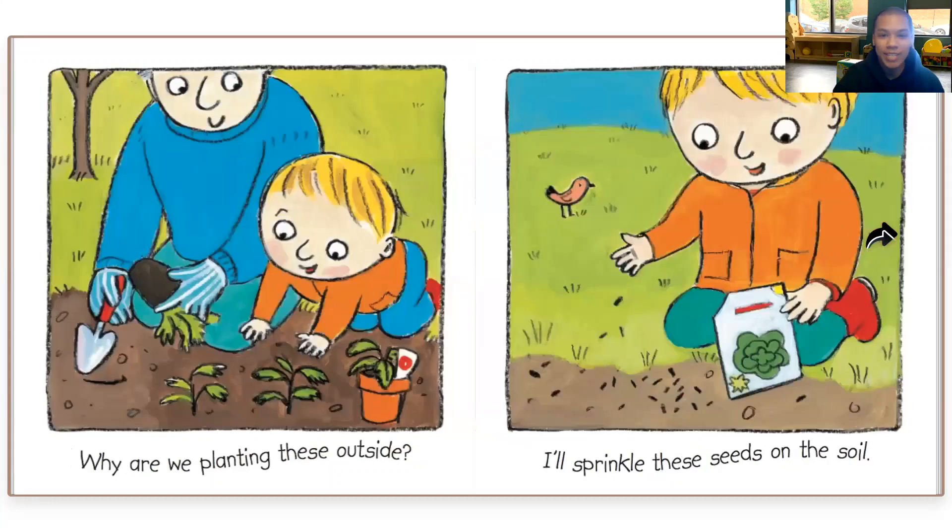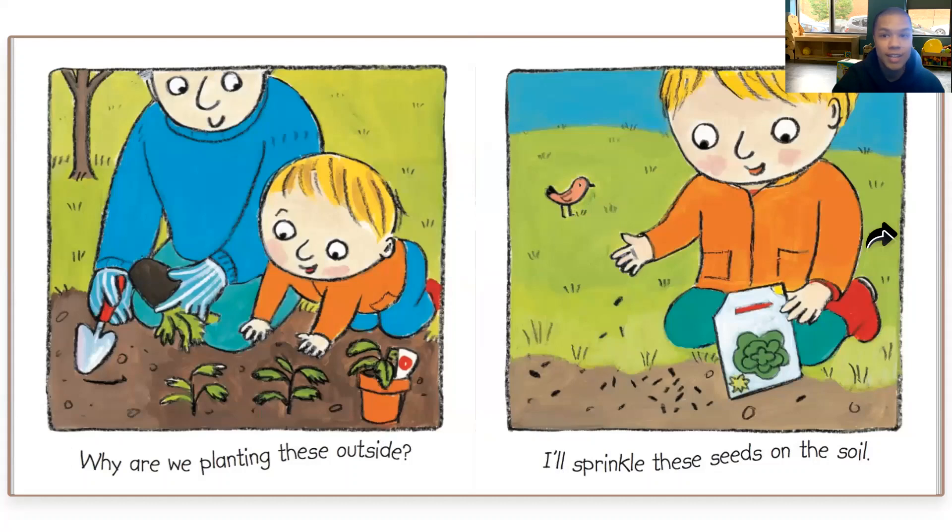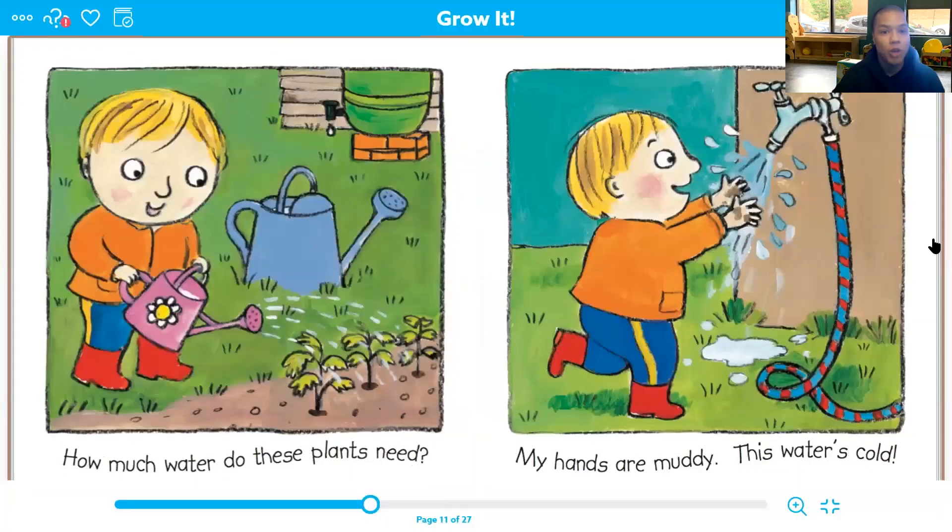Why are we planting these outside? I'll sprinkle these seeds on the soil. Ooh, they're planting a garden. How much water do these plants need? My hands are muddy. This water is cold. It's probably nice and chilly — maybe the water was out on a warm day like today, Sunday.